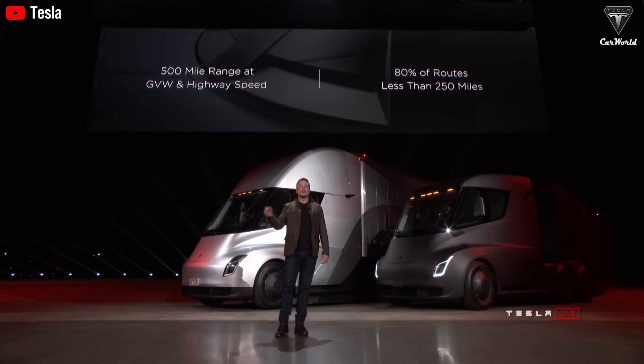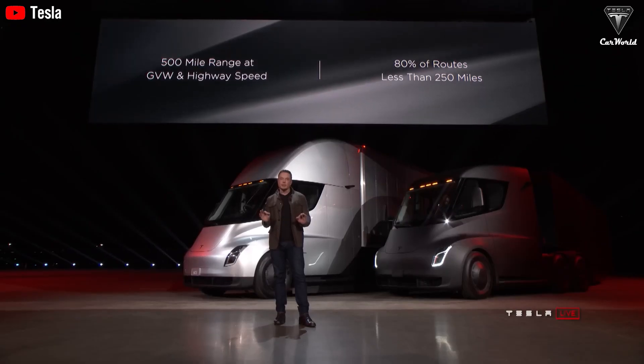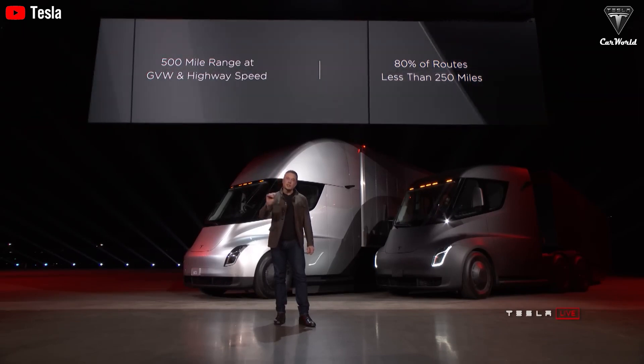The performance of the Tesla Semi appears to be quite consistent across various companies. Specifically, SIA reported an energy consumption of 1.73 kilowatt hours per mile, while DHL's tests showed 1.72 kilowatt hours per mile. PepsiCo even achieved a lower figure with only 1.61 kilowatt hours per mile.